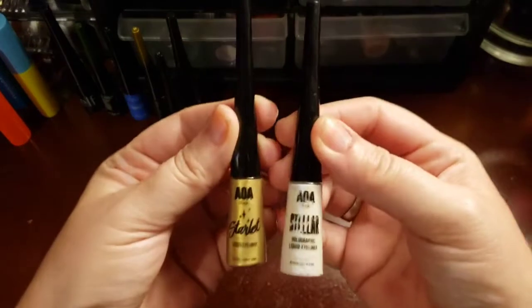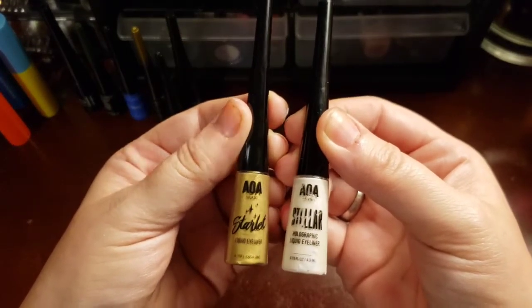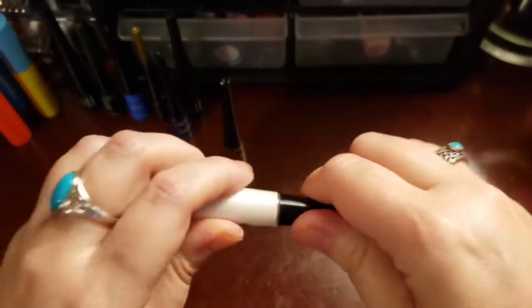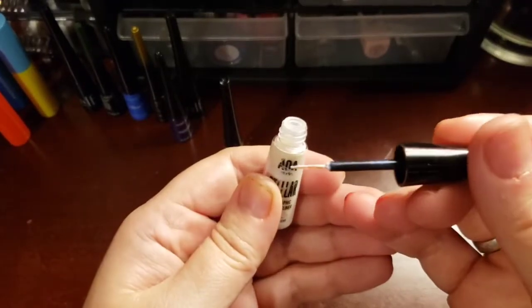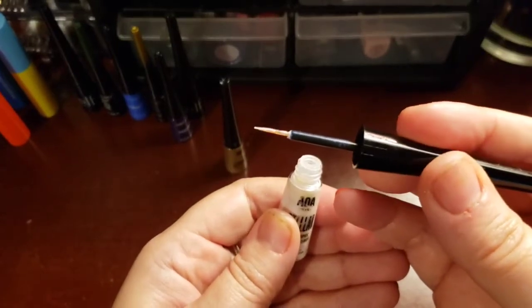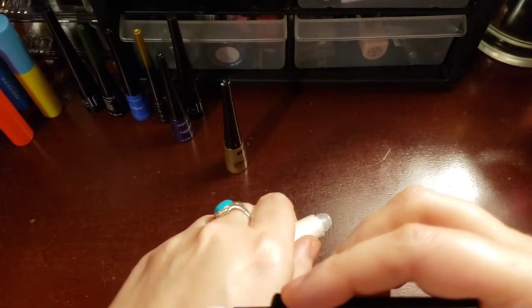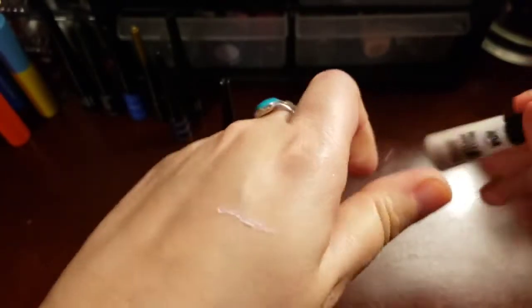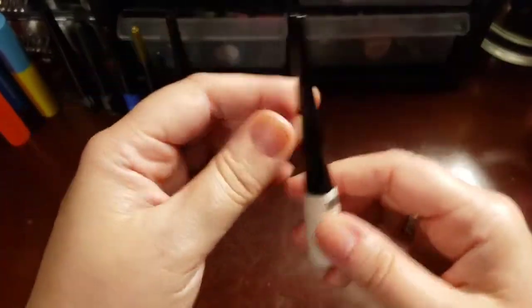These are by AOA Studios. They are liquid, the brush type. And it's two different types. This is a stellar collection — kind of an iridescent collection that they had. A decent brush, not the best brush ever. It's not frayed or nothing, but the formula of this liner is not that great. It is not my favorite liner ever. It's real chunky. It's just not that great, as you can see.